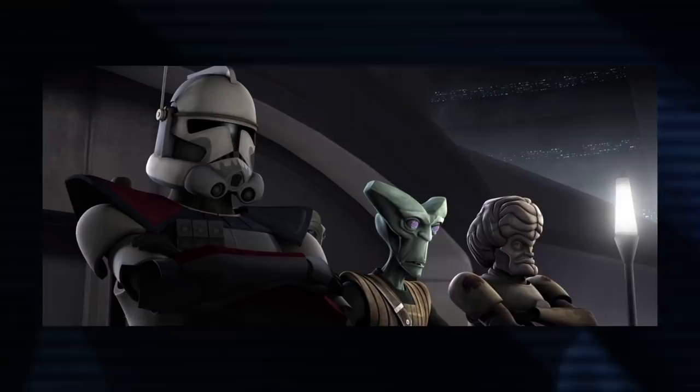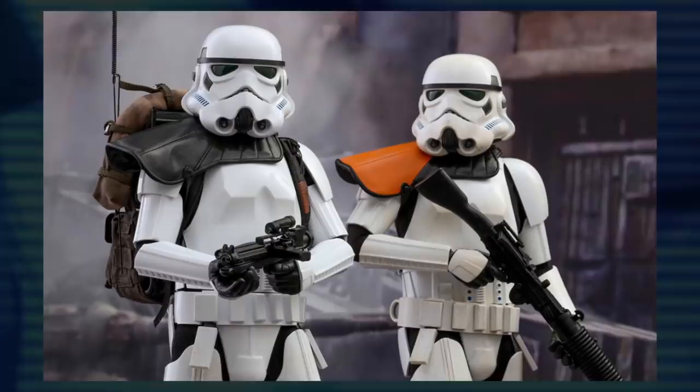Clone Captains or Commanders wore pauldrons on one shoulder, like Rex. But even then, those weren't hard and fast rules set in place by the Republic.